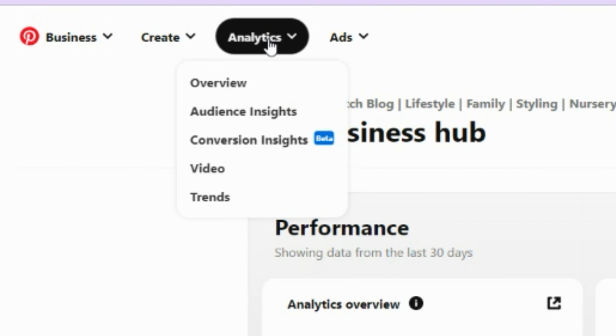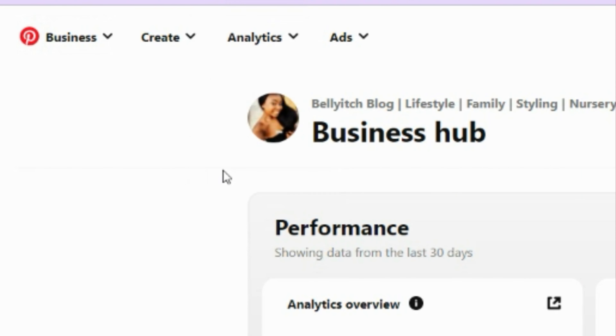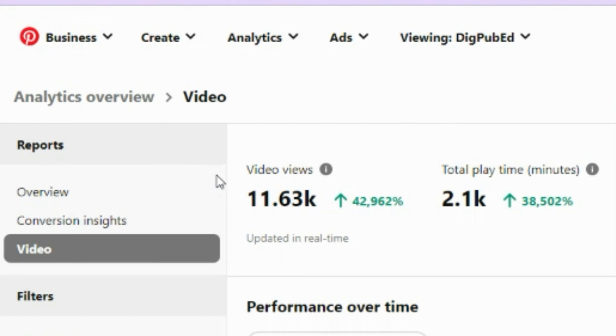The sixth thing is that when you look in your analytics, there is now a separate category just for video. That's further confirmation that Pinterest is really pushing video content. The fact that they have their own analytics category is essentially Pinterest saying: look at your video content, figure it out.